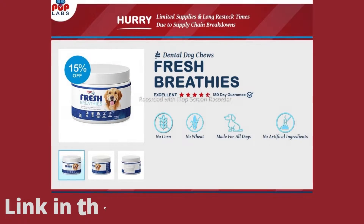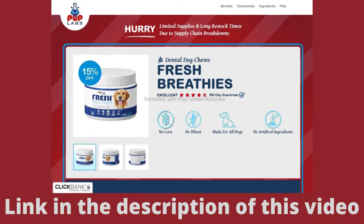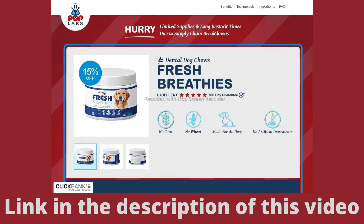It's called Pup Labs Fresh Breathies. This product is only sold on the official website. I left the link to the official website in the description of this video to help you.